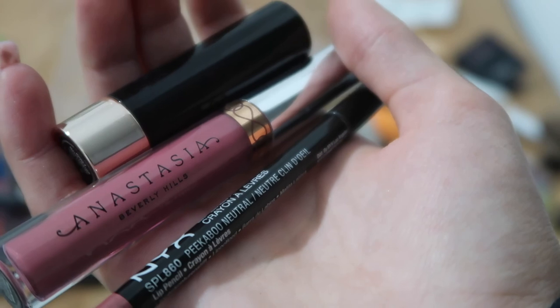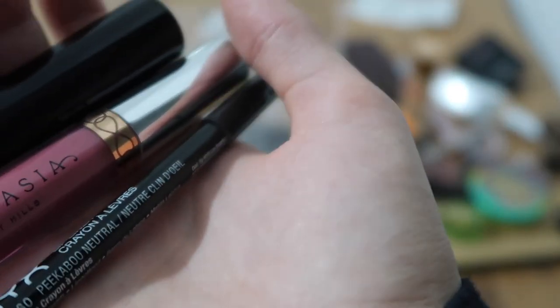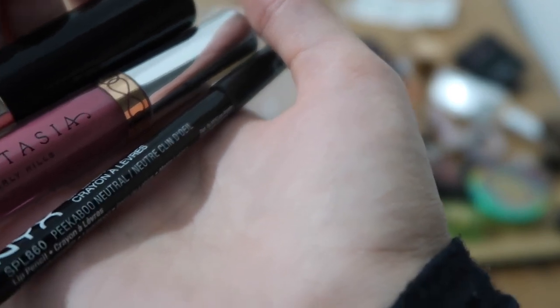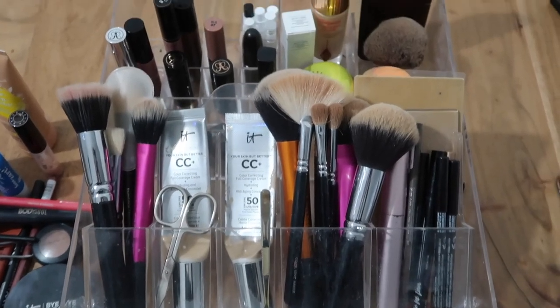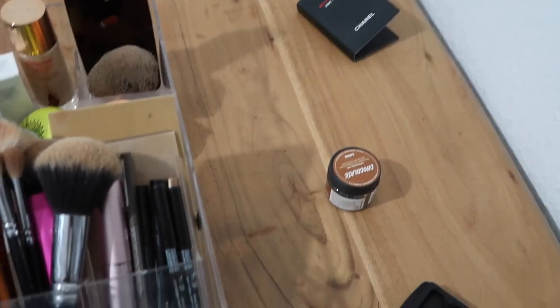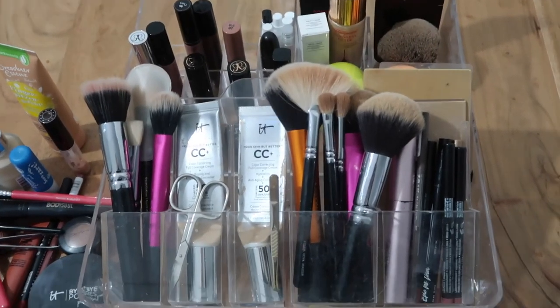As you can tell, I have a lot of lip products compared to everything else, but everything I own I actually use — except for the stuff I decluttered. I just like having different options. Here's how it all looks put back in, and here's everything I'm getting rid of. Thank you so much for watching — if you enjoyed this video give it a thumbs up, watch part one of the declutter series, and subscribe for videos every first day. See you, bye!